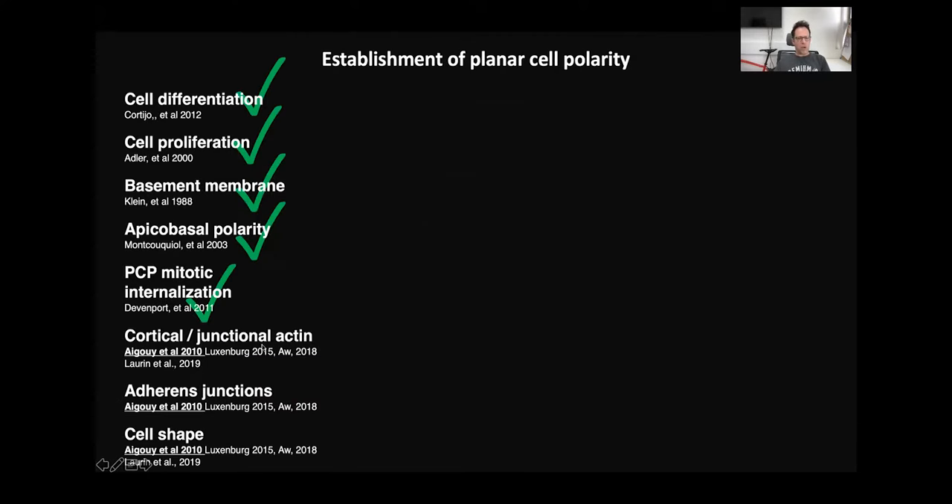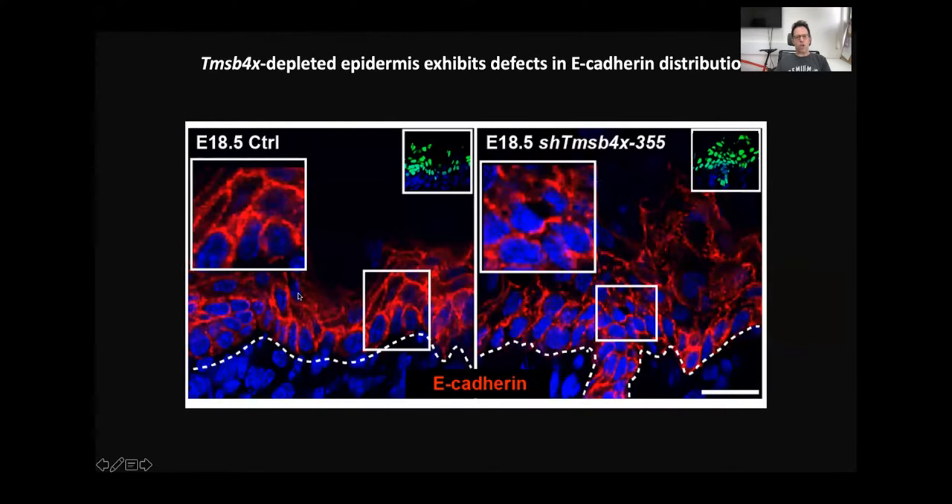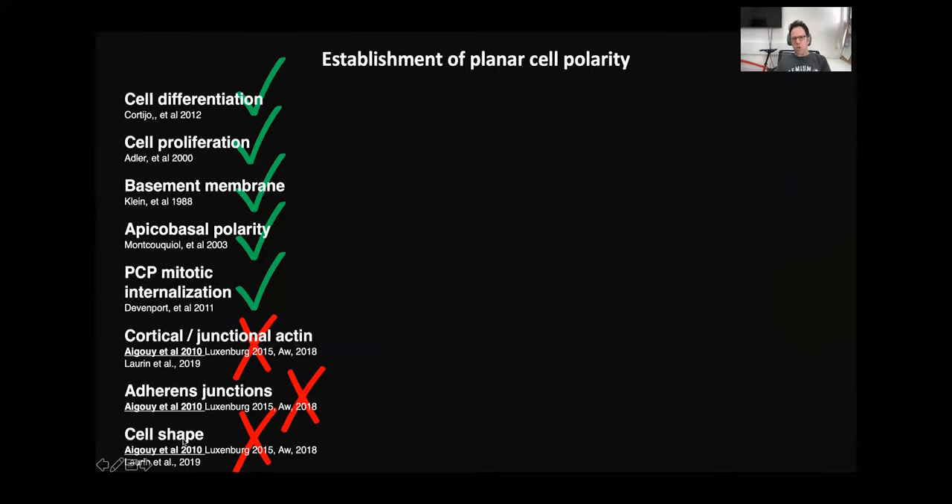Next, we analyzed cortical junction organization, adherent junctions, and cell shape. First, I want to show the organization of the actin cytoskeleton — this is staining for F-actin with phalloidin — and you can appreciate that without Thymosin Beta-4, there is a decrease in F-actin intensity in all epidermal layers. For adherent junctions, staining for E-cadherin shows it at the periphery of all cells in controls. However, without Thymosin Beta-4, the distribution is abnormal and the staining is fragmented. We also detected defects in cell shape.